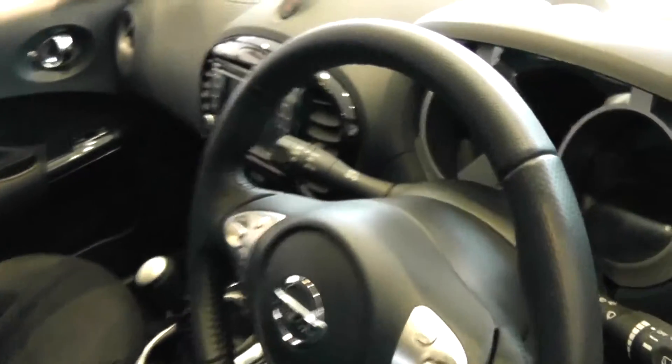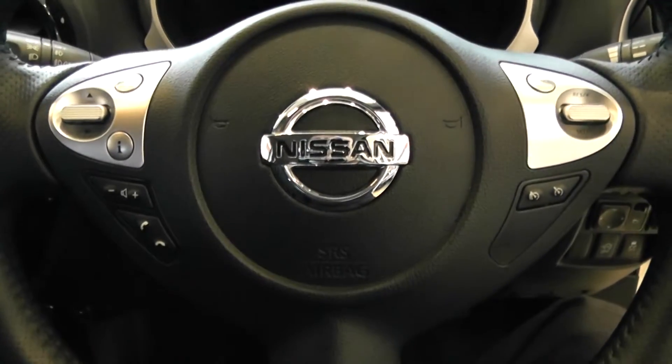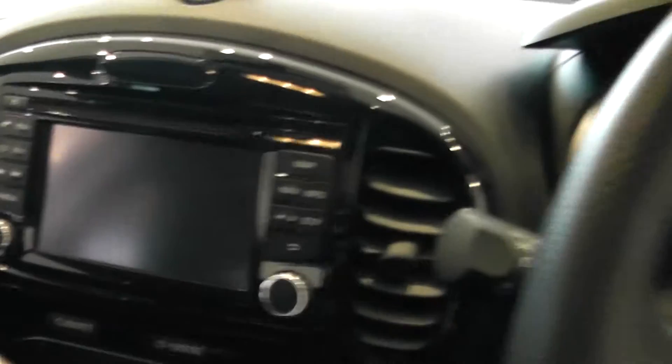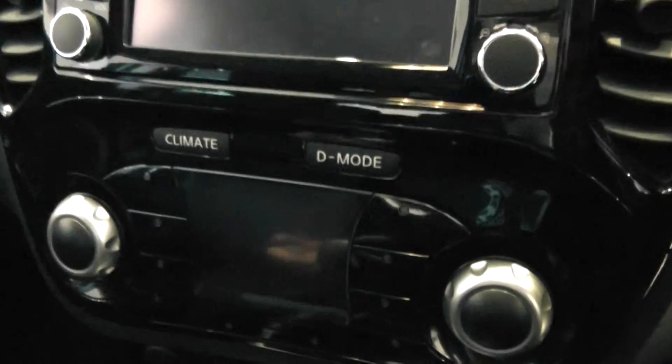Moving inside the car, you can see the full display. The multi-function steering wheel has cruise control and radio controls on it. Being an N-Tec model, you've got the navigation system and map system here as well, along with climate control and dynamic mode.